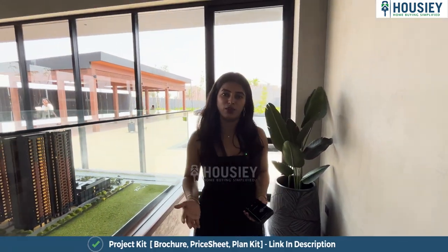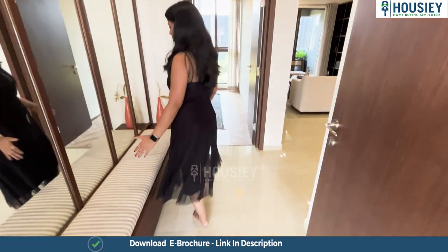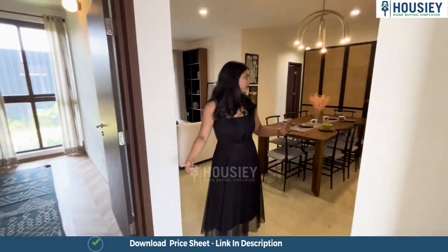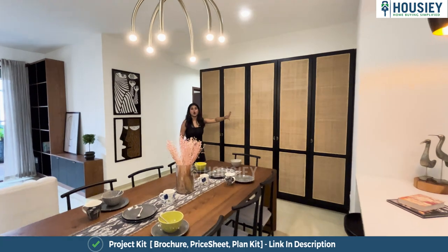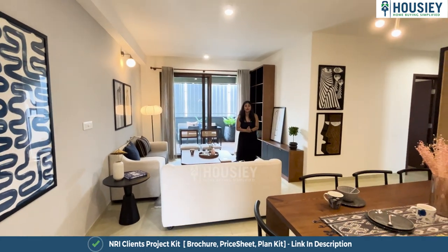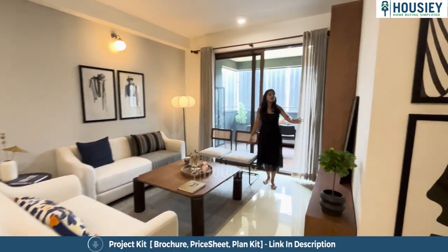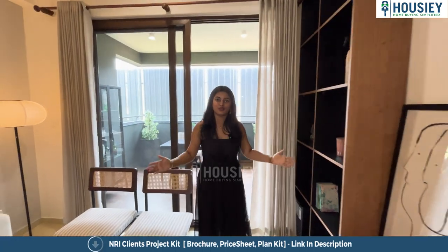Right now we are standing outside the luxury 3BHK sample flat by Sora and Saki by Assets, which is spread across 1670 square feet. As soon as we enter, we see a very spacious and luxurious foyer area which has Italian marble flooring. As we enter, we have a very spacious and chic looking dining area. Right opposite to the dining area, we have a space for a crockery unit. And diagonal to the crockery unit, we have a very spacious and beautiful living area that is completely giving me the luxury feel, and opposite to that we have a spacious space where you can accommodate as per your likings.